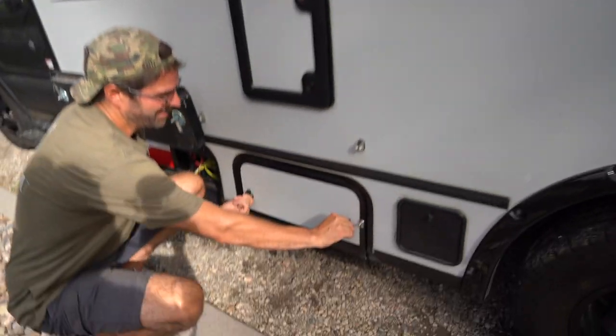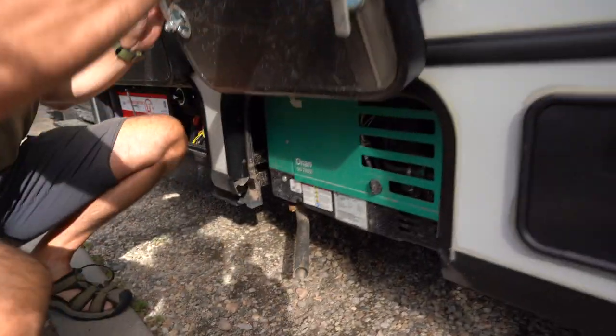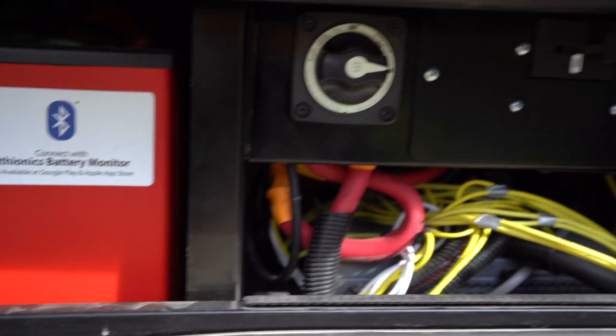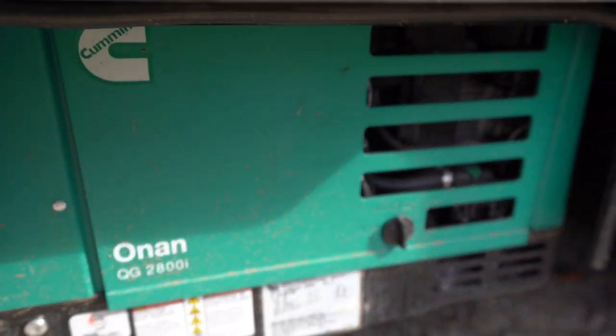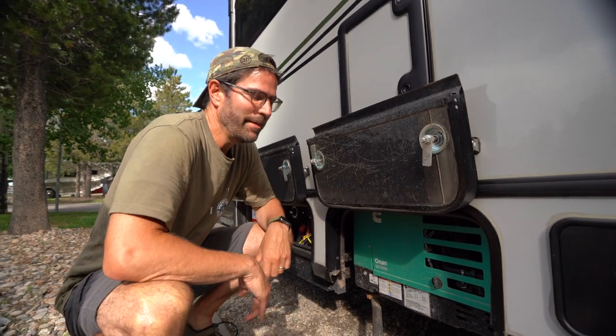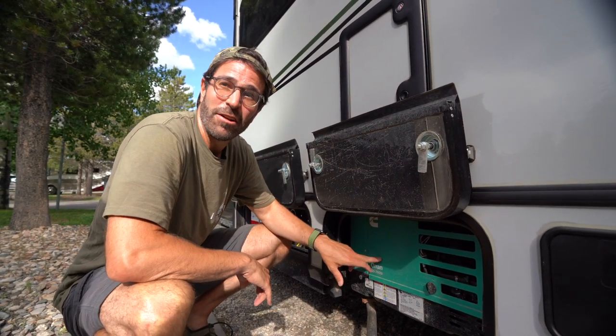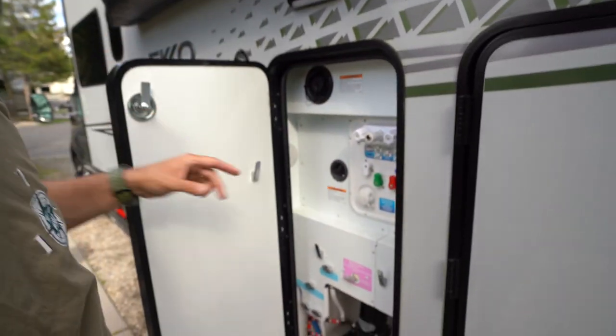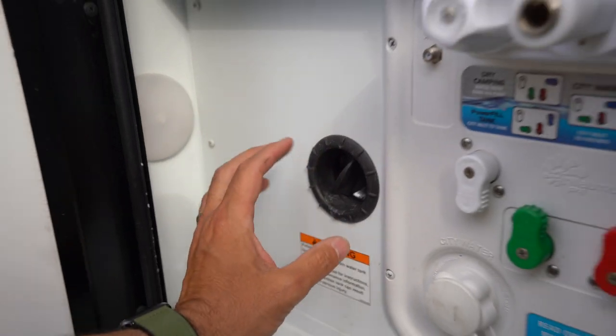Door number two: we have an Onan 2800 generator, which is super quiet and helps charge the batteries. We use it a lot in both the heat of summer and the cold — in summer you need that power to regenerate the air conditioner and batteries. That's why we have the generator. This RV has true four-season capability: from the fresh and gray water tanks to the cassette toilet, these compartments are all heated, so in super cold weather there's no need to winterize.